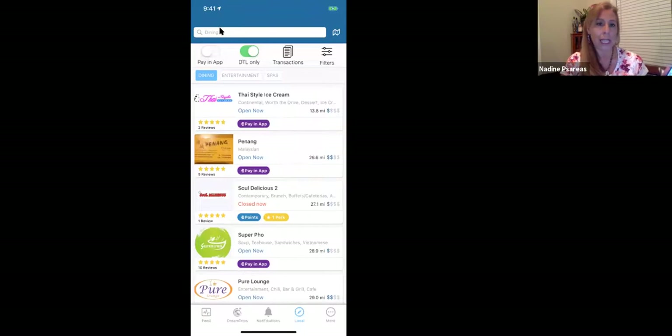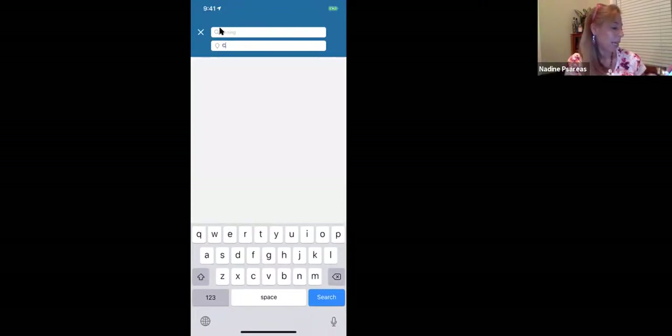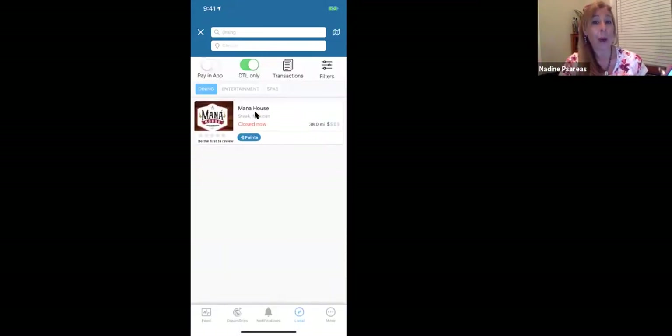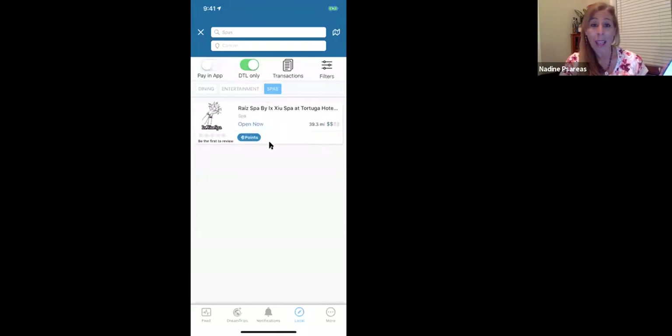Another thing — this is GPS activated. Let's say I'm planning a trip to Cancun and I want to see in advance what DT Local options they'll have. Manor House is there — if you're going to Cancun or Playa del Carmen, you've got to go eat there. It's amazing and a lot of their profit goes to a nonprofit, plus you get DreamTrip points. We've also got Coco Bongo, excursions, and even a spa in Cancun.